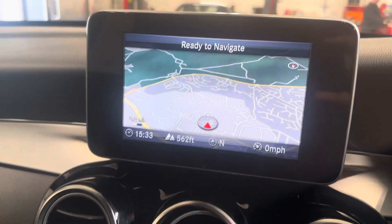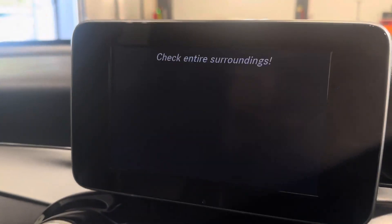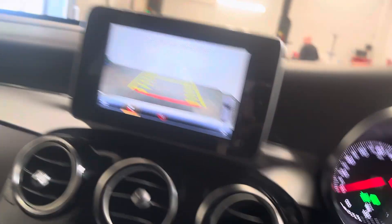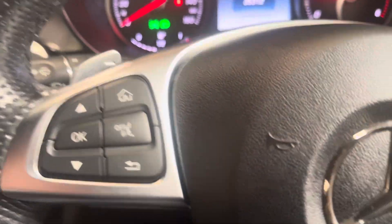We've got the navigation there. Reverse parking camera and Park Assist — or Parktronic, as Mercedes call it. Has fingertip control for the stereo, the Bluetooth, telephone, etc.